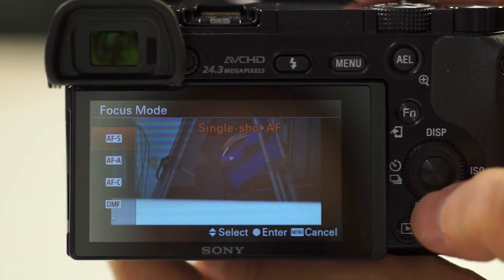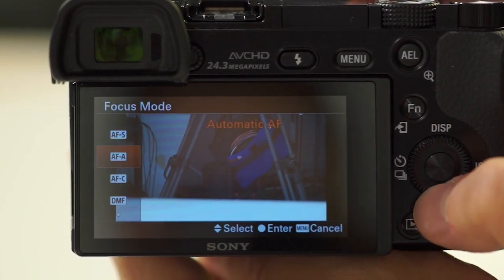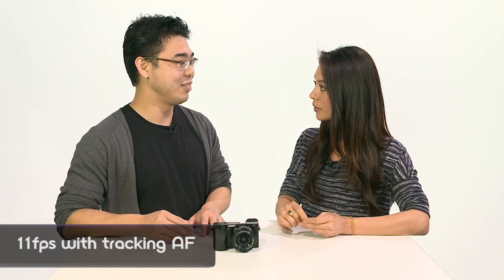Tell us about the tracking. Is this for both photo and video? Yes, correct. This camera now does 11 frames per second with tracking AF ability. That's pretty cool.